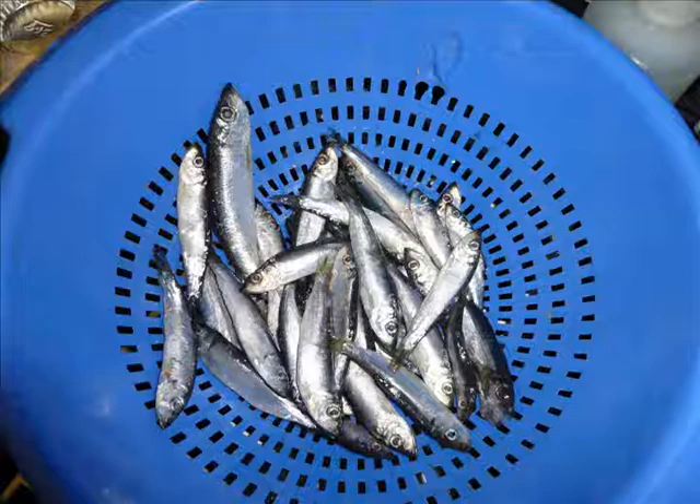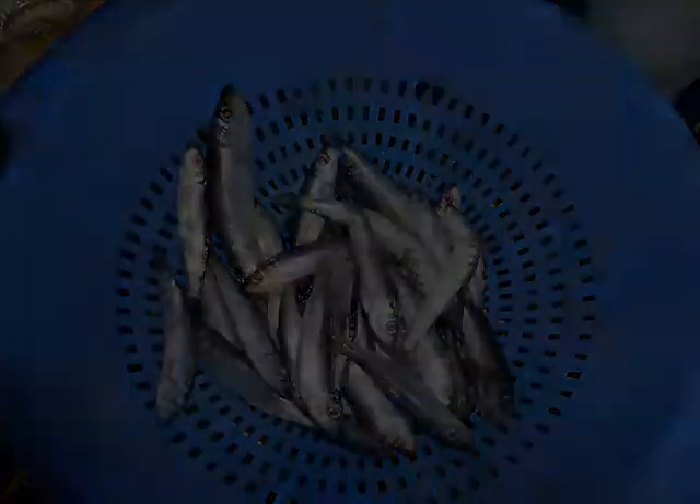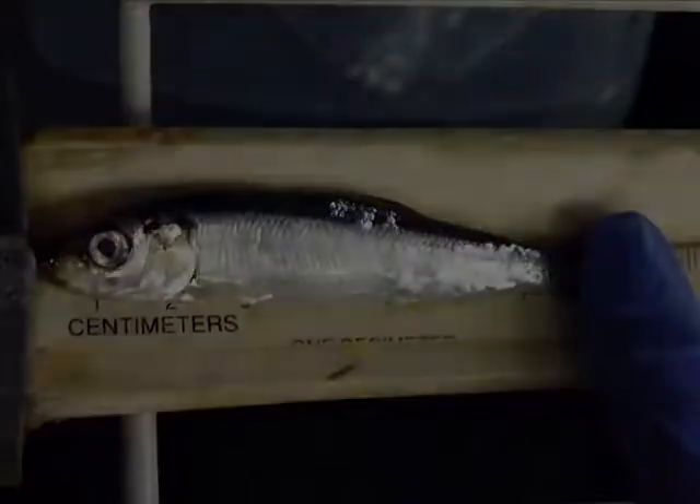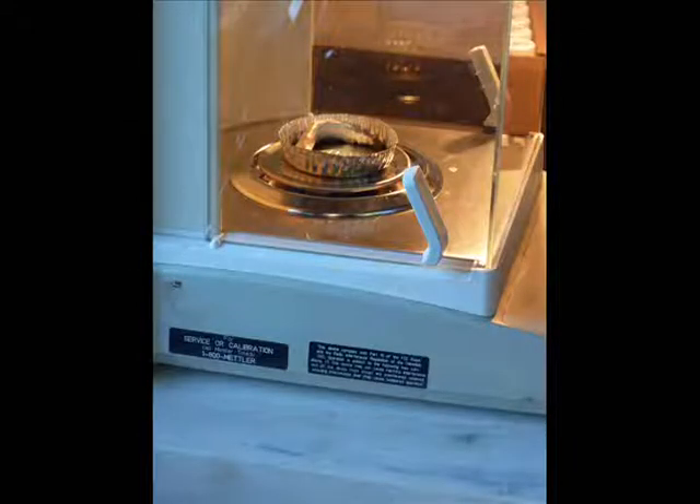The first step in analyzing the herring after thawing the samples involves measuring the length of each fish, which helps determine the age of individual herring. After determining length, the sample is weighed on a very precise scale to determine its wet weight. The wet weight will be later compared to the dry weight once the sample is dehydrated. A critical piece of information to help understand the health and condition of herring being analyzed is to determine its age.